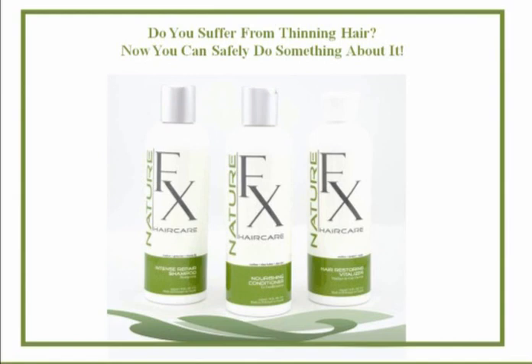As somebody who is follically challenged, I can certainly speak from experience that I am less follically challenged now than I was a year ago when I started using this product. It really is an amazing product line. On the surface it may look like an expensive shampoo and conditioner compared to what you can buy at Walmart, but when you look at the ingredients it's remarkable. And as with all NatureFX products, a little bit does go a very, very long way.